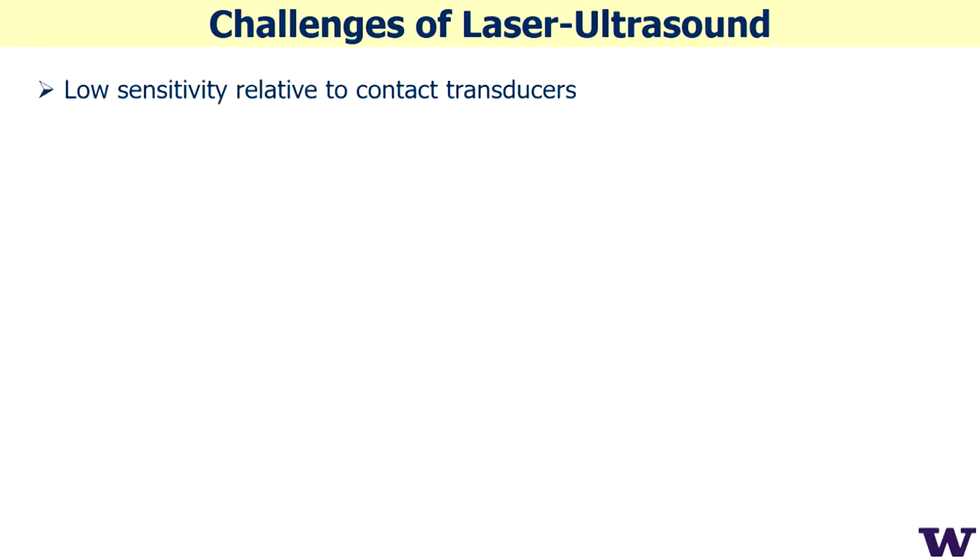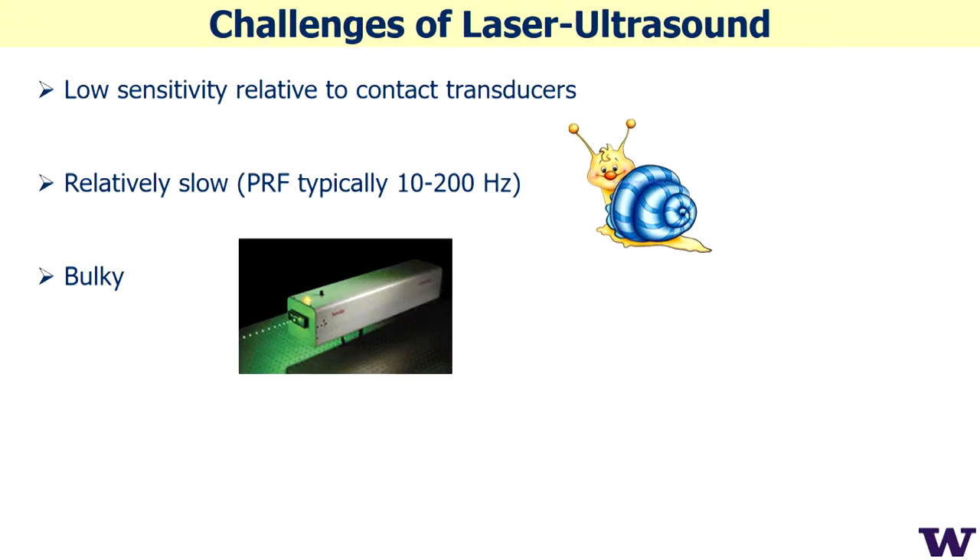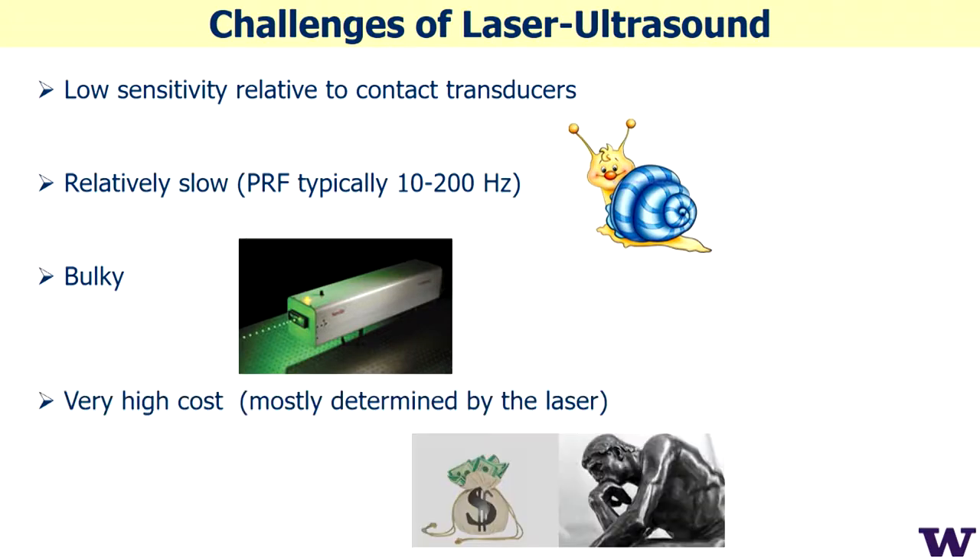There are challenges, unfortunately. There is very low sensitivity of optical detection methods. This method is also relatively slow, determined by the pump laser, which operates up to 200 Hz — still very slow. The lasers are bulky; commercial systems are huge — like a couple of refrigerators or more — real monsters, and very high cost: on the order of a million dollars.